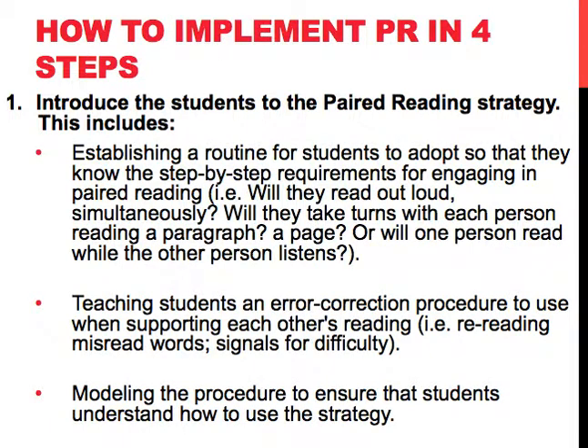How do you implement paired reading in four steps? We start with introducing the students to the paired reading strategy. This includes establishing a routine for students to adopt so that they know the step-by-step requirements for engaging in paired reading. For instance, will they read out loud simultaneously? Will they take turns with each person reading a paragraph or a page? Or will one person read while the other person listens?